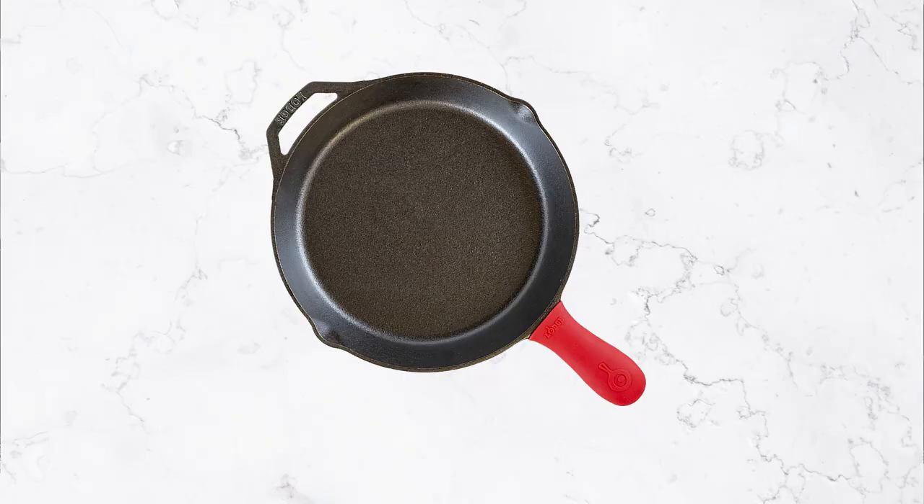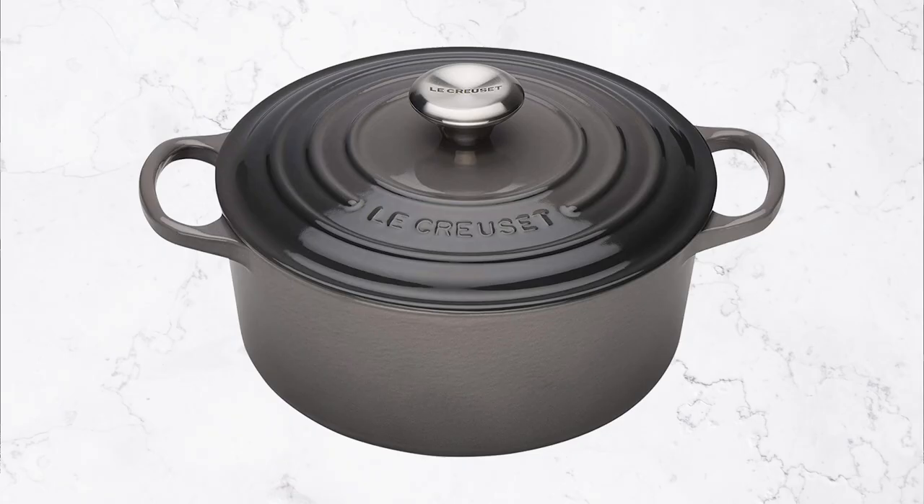Do you really need that cast iron skillet or that expensive Le Creuset Dutch oven? Are you looking to upgrade your cookware or just don't know where to start? I know it can get pretty overwhelming and sometimes pricey too. In this video, I break it down to the essentials and even throw in some affordable options. If you're looking for advice from a chef on which pots and pans you actually need, then keep on watching.